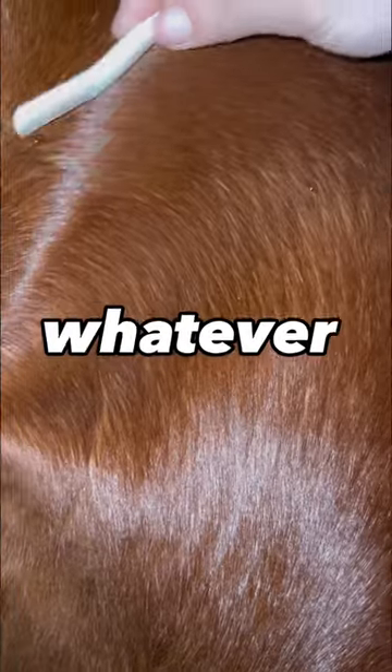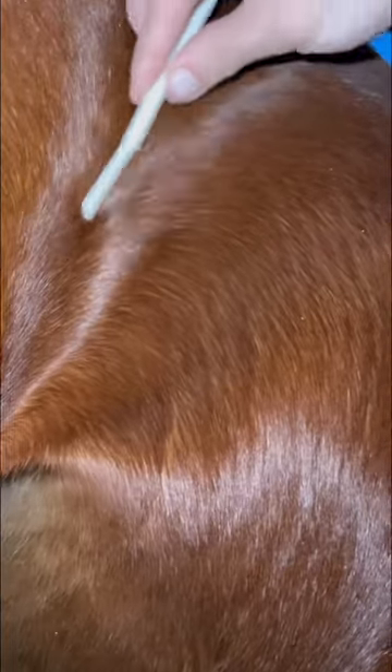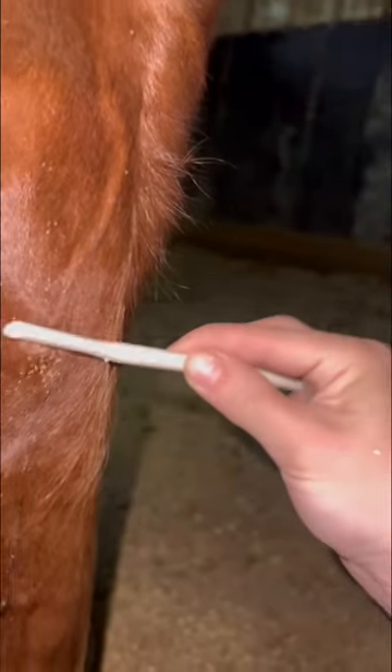I marched into Walgreens and got this eyebrow face razor, and I started getting to work. It actually worked really well. Chester hates anything touching his skin, so just ignore him — but look at them, they're all coming off! I used the bot knife and it got nothing off.